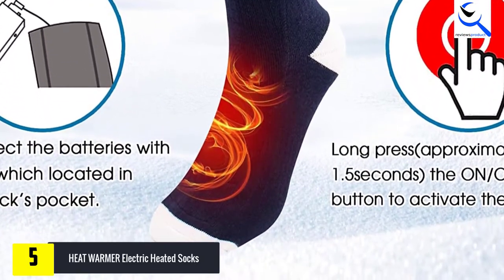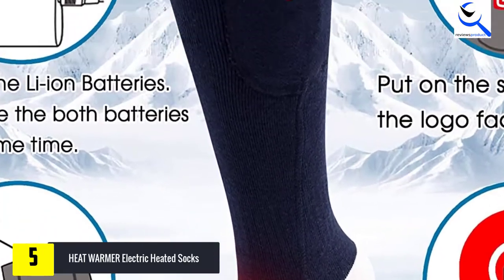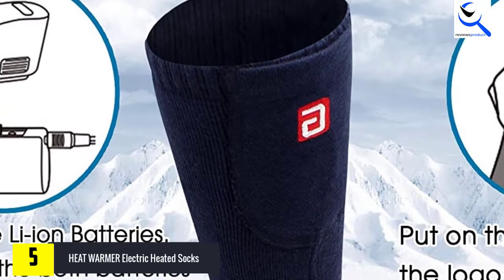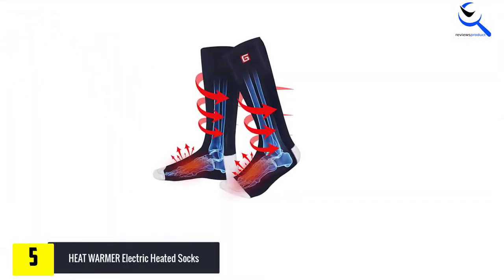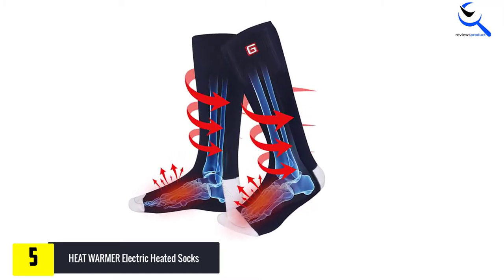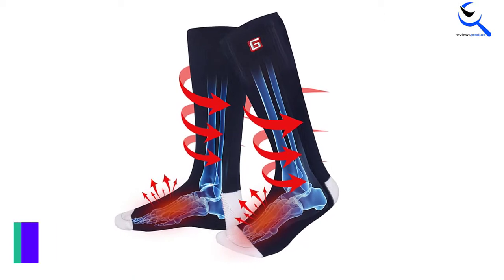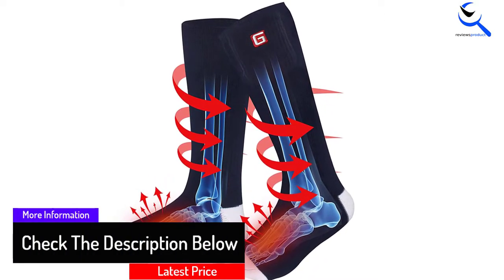Even better, they come in a unisex design meaning that they can be worn by both genders. As is the case with other quality socks, you will appreciate that these socks come with 3 temperature settings. You will find these socks effective for most outdoor activities amid the cold winter season, including hiking.